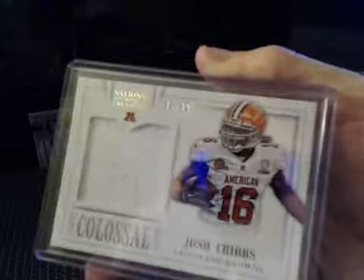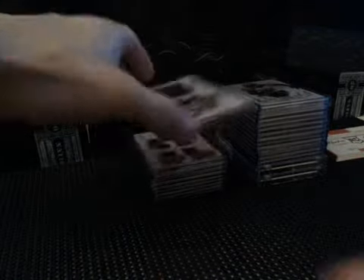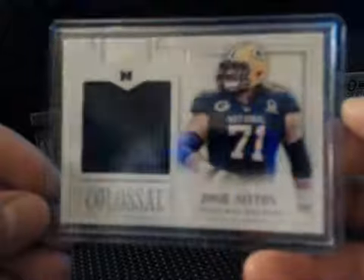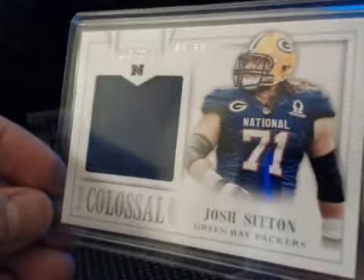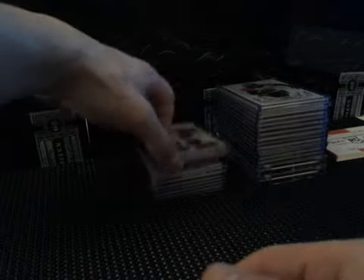Colossal Pro Bowl: Josh Cribbs numbered to 99, one color jumbo jersey. Also numbered to 99, Josh Sitton — it's a one color patch. It looks a lot better; there's a lot of glare coming off there, but it's a good looking one color patch for the Packers.